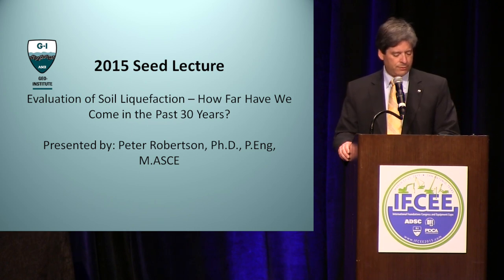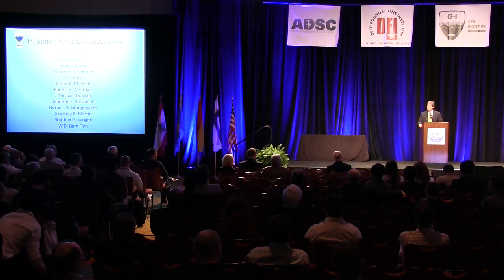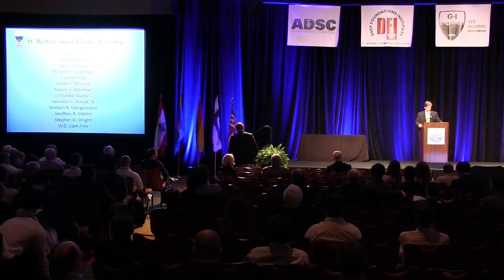Both contributions led to major advancements in the state of the art of geotechnical engineering practice. Dr. Robertson is truly one of the pioneers in the advancement of in-situ testing and of our profession. In recognition of your international reputation in the areas of geotechnical earthquake engineering, especially your use of in-situ tests related to soil liquefaction potential, I present the 2015 H. Bolton Seed Medal.